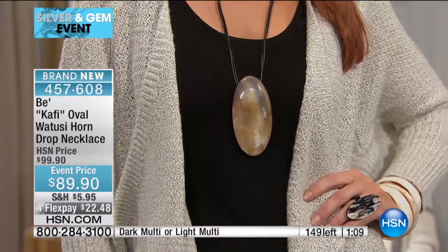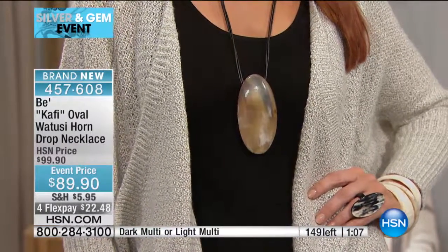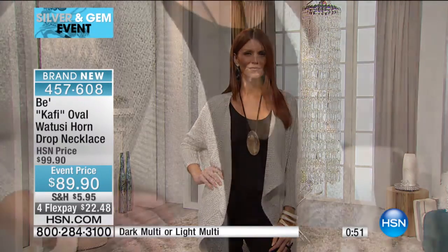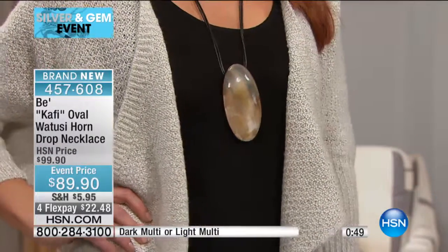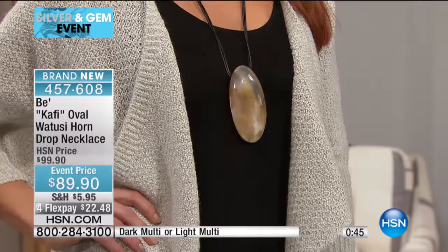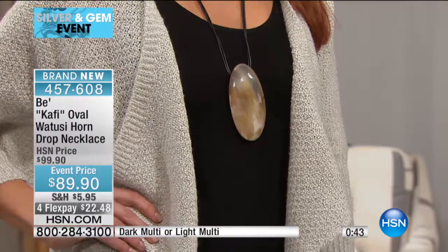A teacher, anybody who's in front of a group — when you're meeting and greeting, this is it. Look what Sonia's wearing: a little black tank, a little oatmeal cardi. You throw this on and it makes that outfit. Without the pendant it's just a cardigan, but this turns it into wow. And it's light — this is not heavy at all. Use express ordering; we have about 140 left.